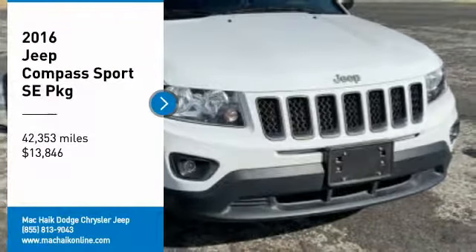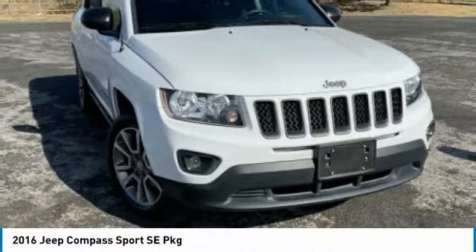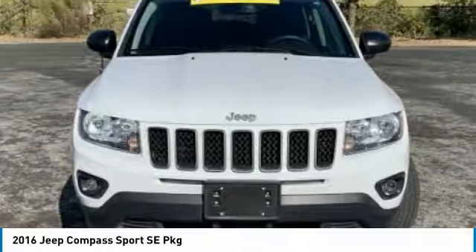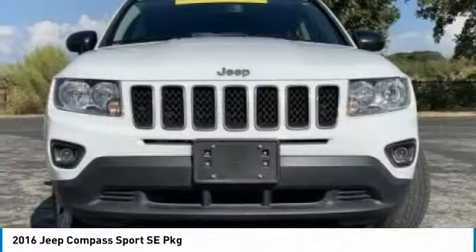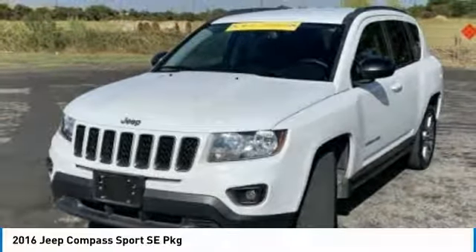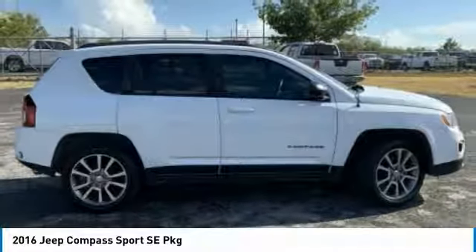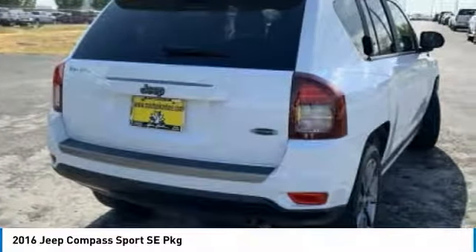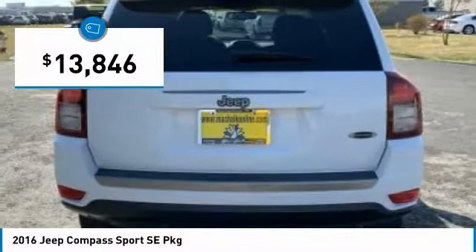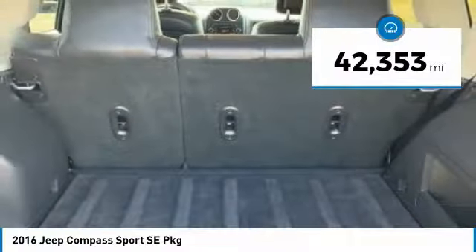Stop by and take a look at the 2016 Compass. The Jeep Compass has a solid, sophisticated 16-valve engine. It features electronic variable valve timing that continually changes the torque curve, bringing more versatility to the 165 peak pound-feet of torque and more capability to the 172 peak horsepower, and is priced below $15,000. This vehicle has less than 45,000 miles.